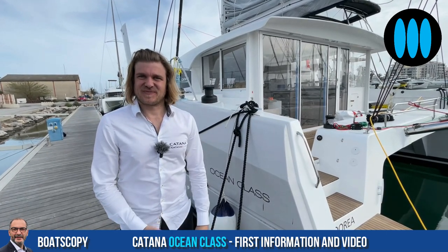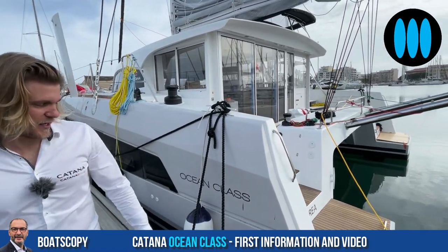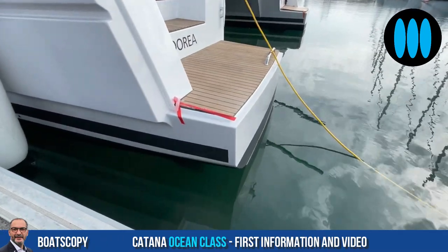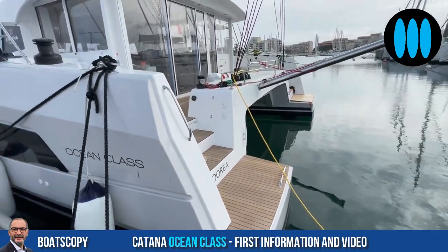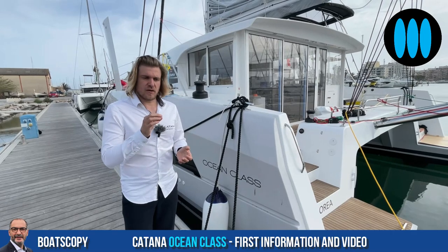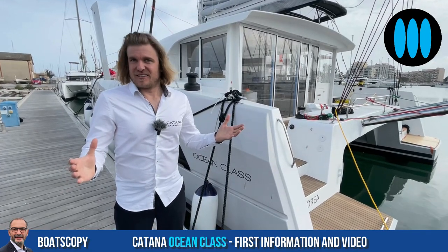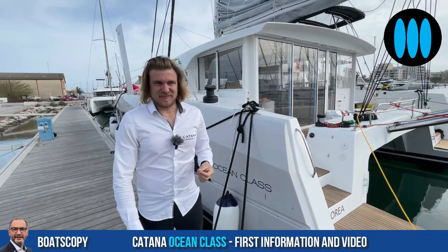I believe you have a good surprise about the weight of the boat. Yes, in fact, the Katana Group has developed tools to measure all aspects of the boat and we are very precise — and very surprised by the results. That's good news because you can have a huge payload for equipment or personal belongings.